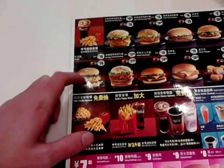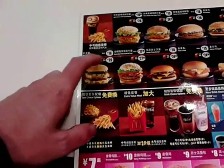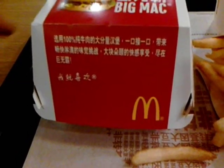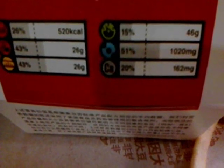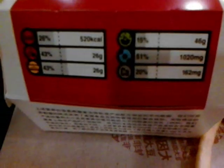It's actually 16 RMB just for the sandwich and 26 RMB for the combo. The package is a little different, but it's got all of the unhealthy qualities of a Big Mac in the West — same amount of fat, calories, and all the ingredients are basically the same.